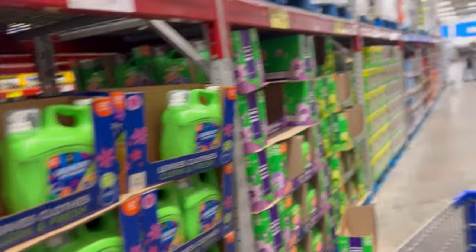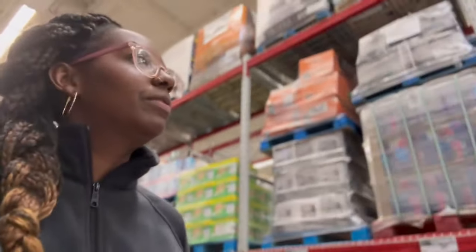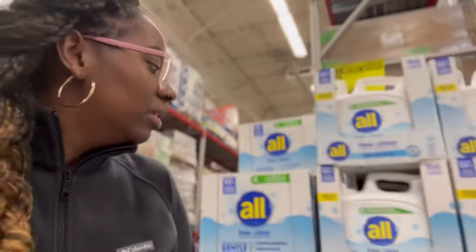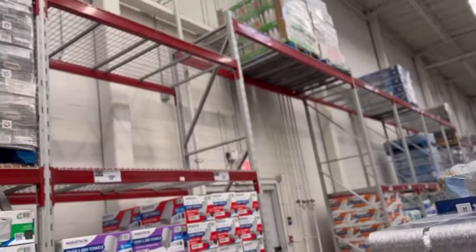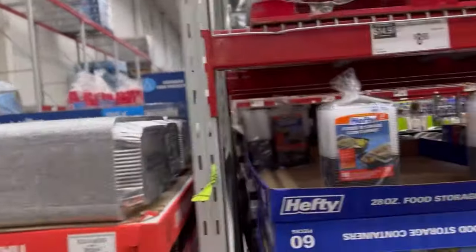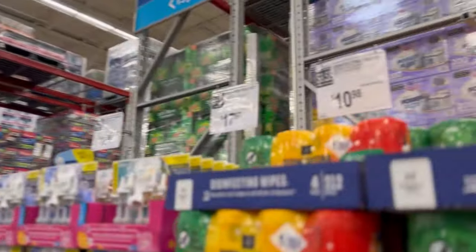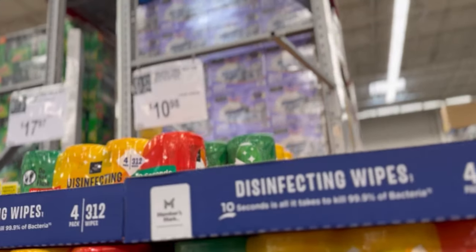Honestly, when people are just pouring and pouring, you're not getting 166 loads out of there. I like the All Baby detergent but I haven't seen it in a long time. The price of disinfectant wipes have gone up — at BJ's they're like $12 and change, or $14, but here it's $10.98, so I'm going to get this one.